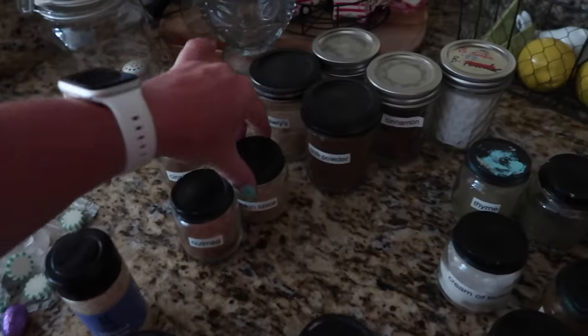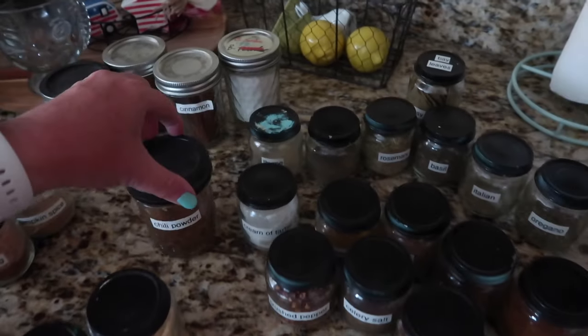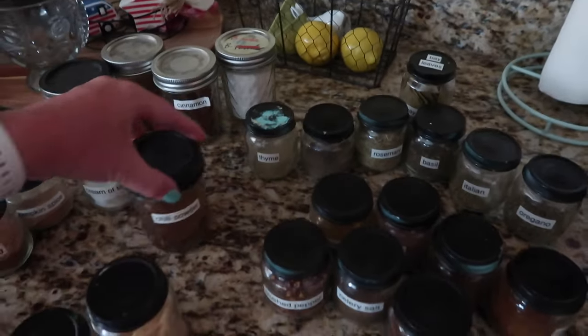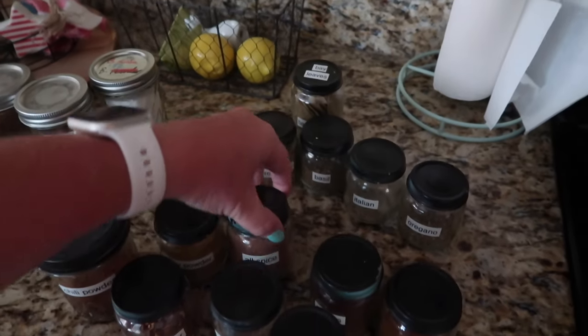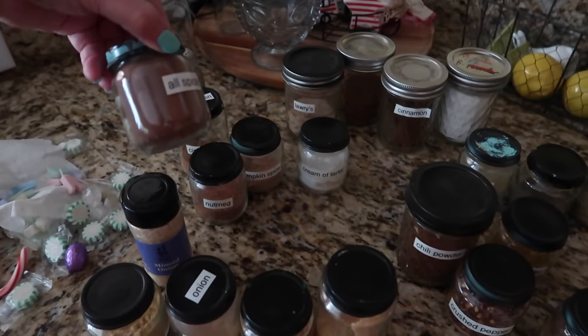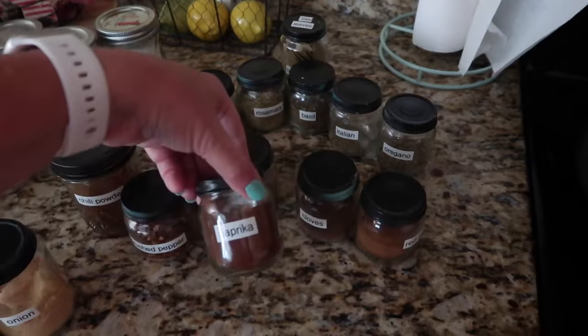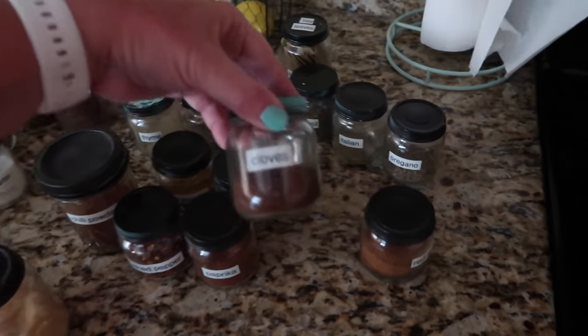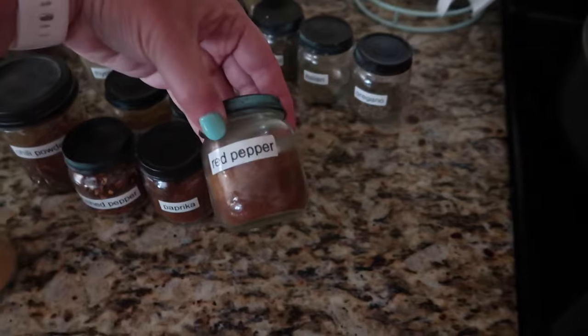Cinnamon, nutmeg, pumpkin spice — those are all kind of a category. And then I've got like chili powder, crushed peppers, curry powder, all spice — that's more of a sweet one. Cloves — that's more like that guy. And then red pepper — these are kind of hotter ones.